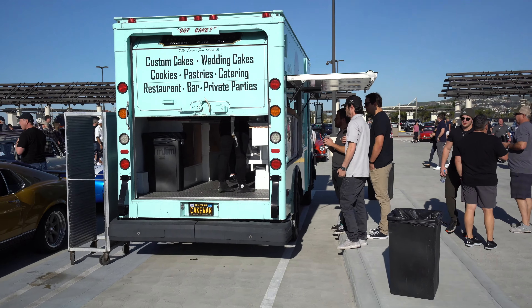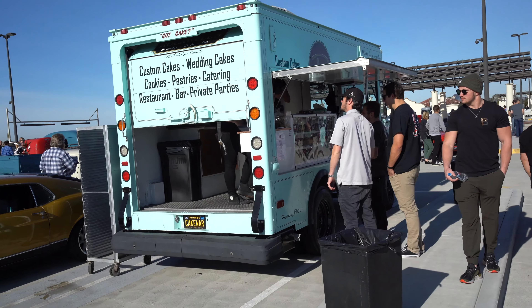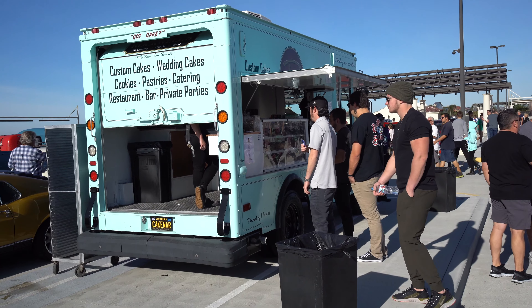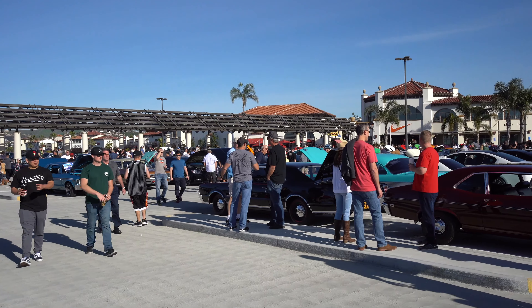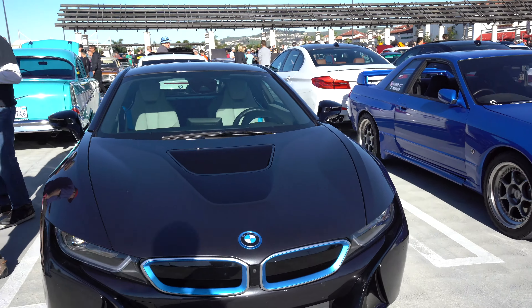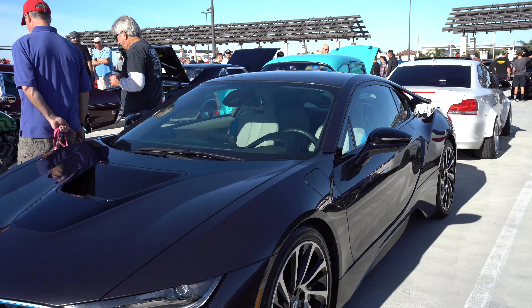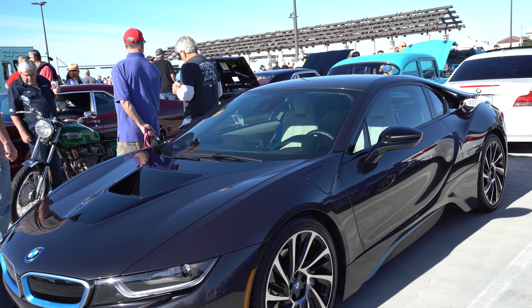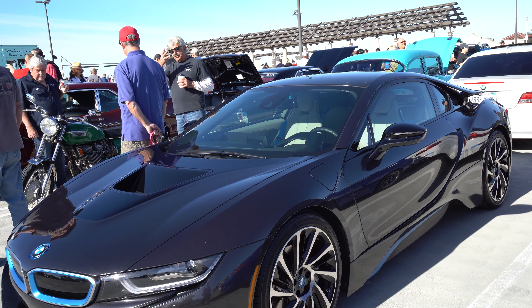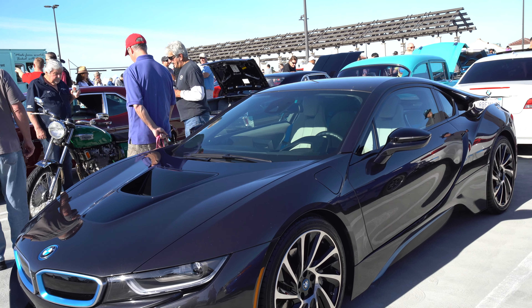That is the coffee part of Cars and Coffee — you come to see the cars and have a coffee, and that's where you get it from the coffee truck and the Ruby's servers over there. BMW i8 — this is supposed to be BMW's supercar. It does look cool but it never sold well at all, and you can actually pick these up for about $130,000, so not too bad.